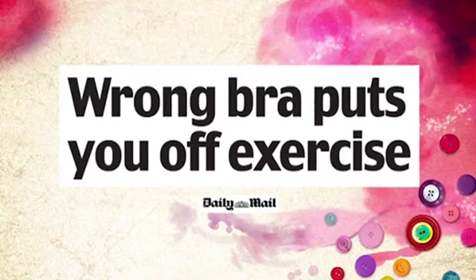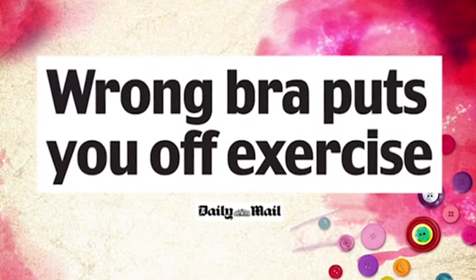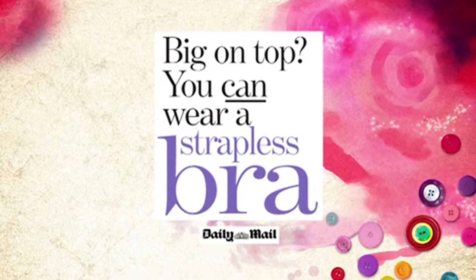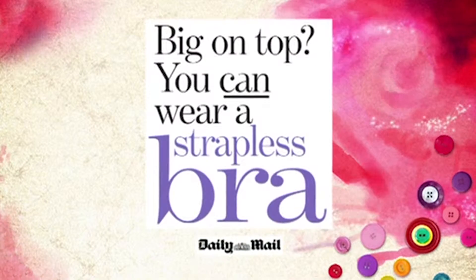Recent headlines have suggested that nearly one in five women are put off sport thanks to ill-fitting or unsuitable bras, which they claim make physical activity too painful or too uncomfortable. But away from the gym it's better news for larger ladies, because several new strapless bras have been launched for women with more generous bosoms. So how do you know which bra is right for you?